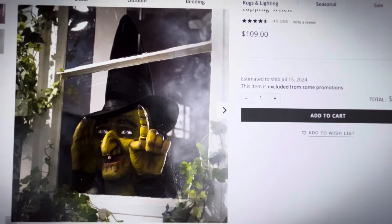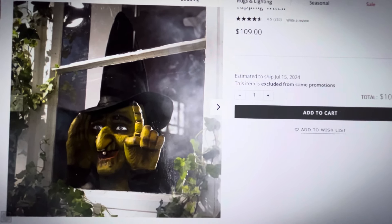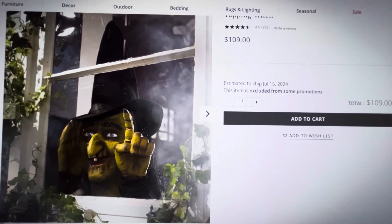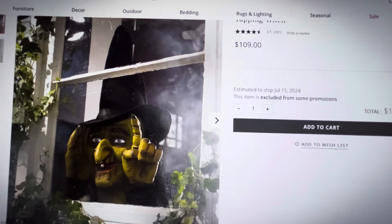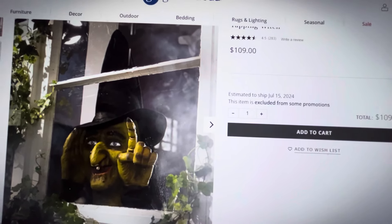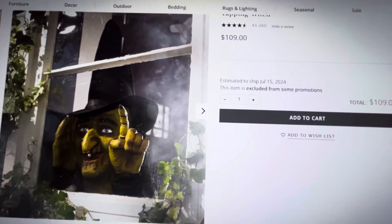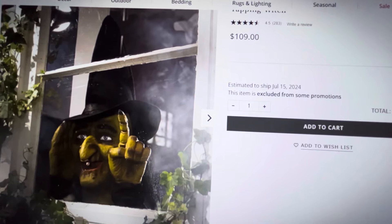Isn't she cool? I absolutely love her. She is one of my most prized possessions. I've only put her out a couple of times because you kind of have to place her very discreetly. My windows have been a bit low, so she doesn't look quite like she does in this picture in my house, but I absolutely love her — she's very, very cool.